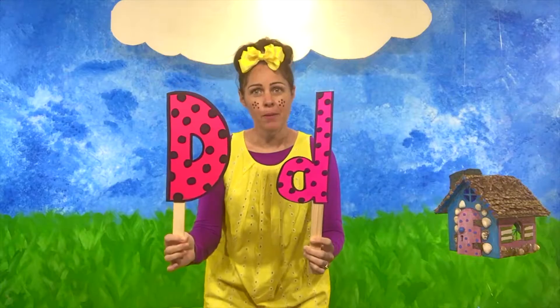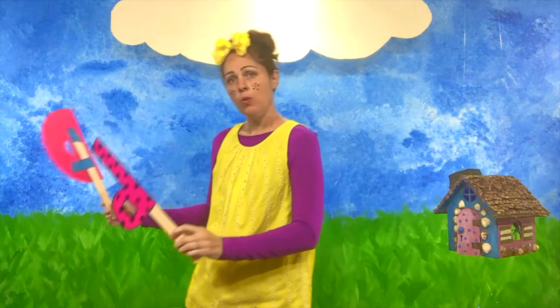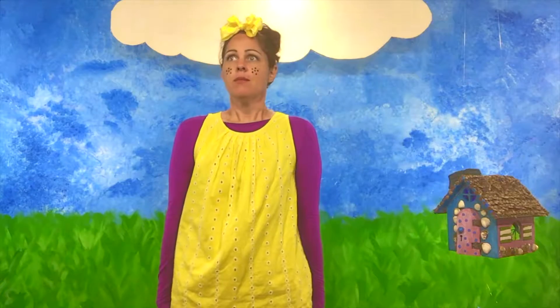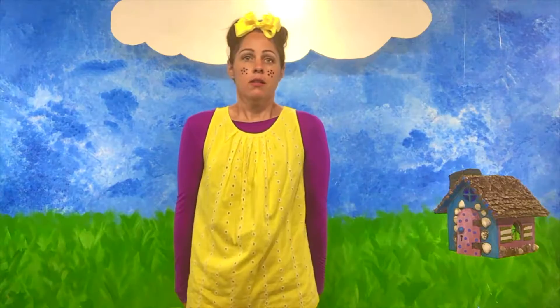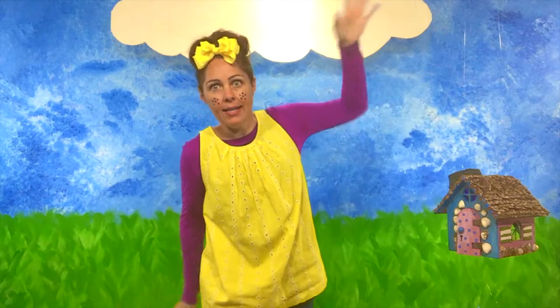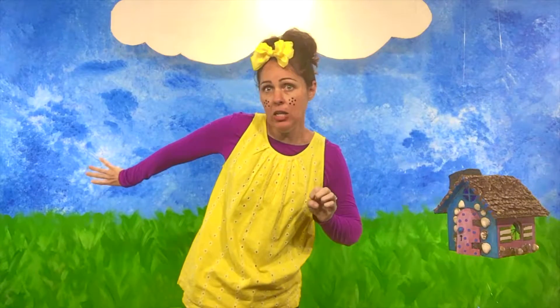Let's put these D's down and we're gonna play the guessing game! Can you think of something that starts with the letter D? It's in a lot of cartoons, it flies, it has big wings, and it breathes fire, and it has a pointed spiky tail. Do you know what it is? I'm hearing some good guesses out there! That's right!